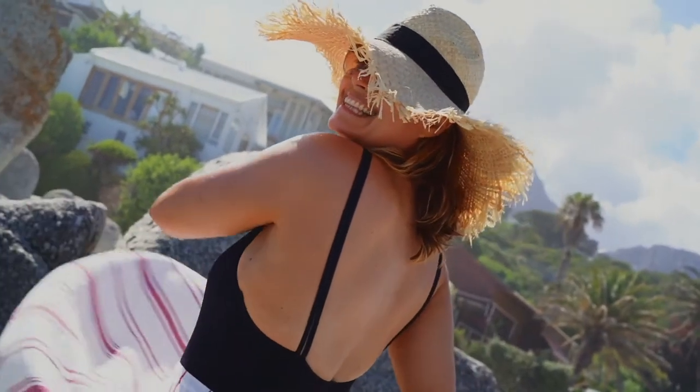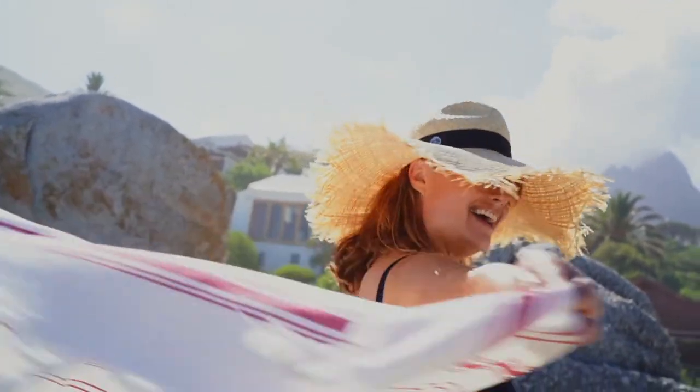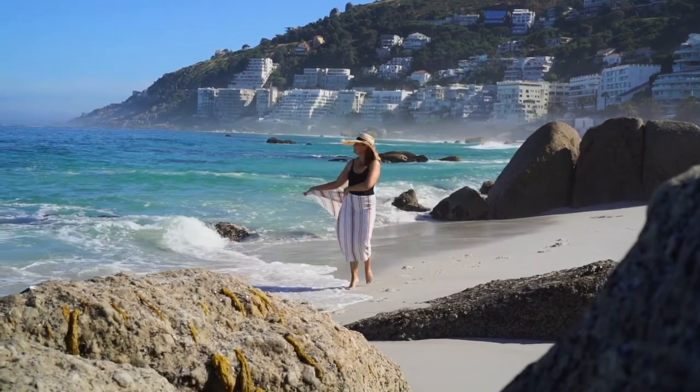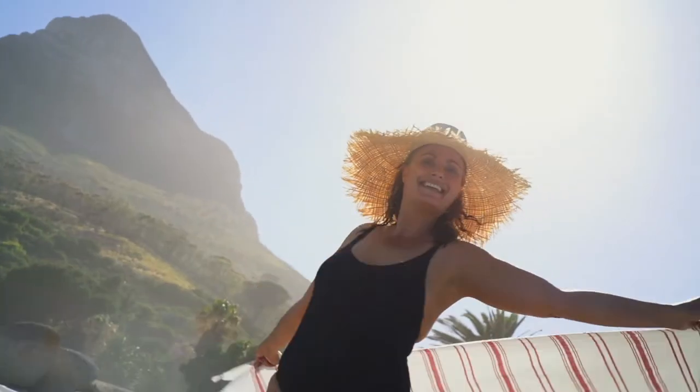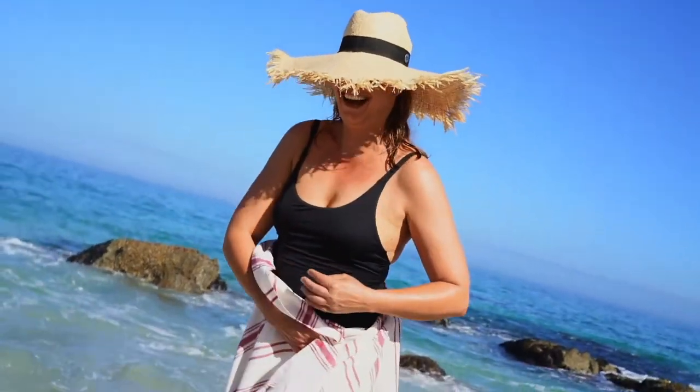Even if it's cloudy, you still need to protect your skin. You are actually at greater risk of getting sunburnt on a cloudy day than on a sunny day because you can't feel the sun's rays burning the skin. Most people neglect wearing sunscreen on cloudy days, making them vulnerable to UVA and UVB rays.